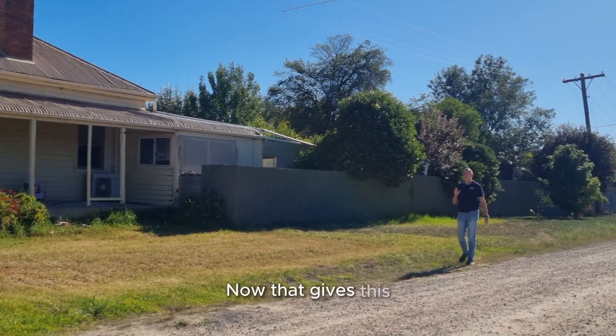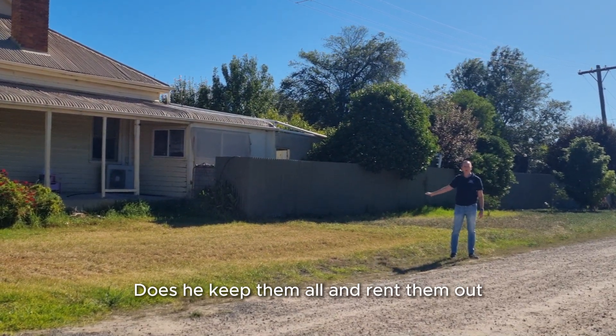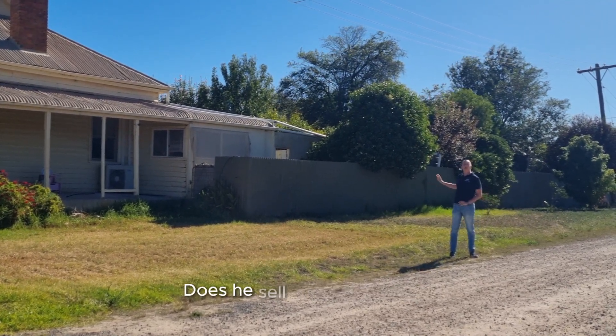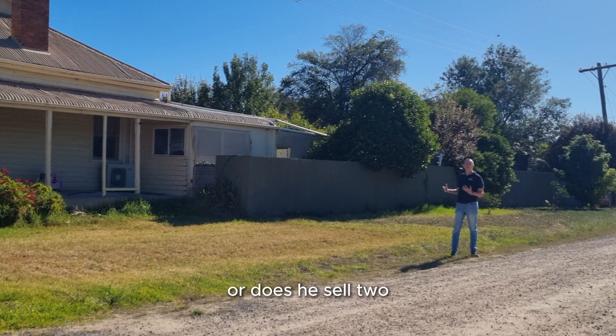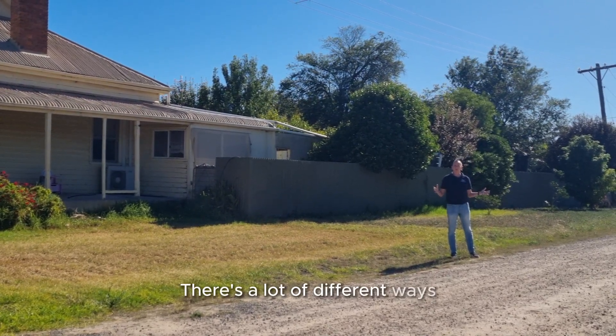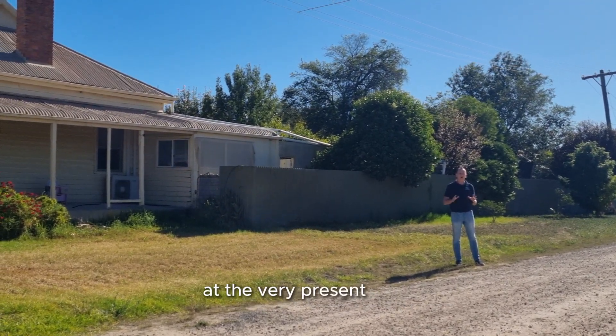That gives this client many options. Does he keep them all and rent them out — all positively geared? Does he sell the original house? Does he sell one at the back, or two, or all? There are a lot of different ways to put this together, and we don't have to decide that at the very present time.